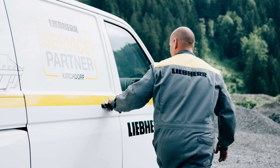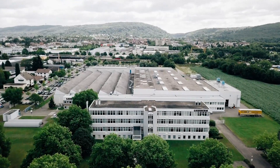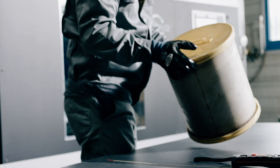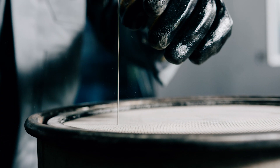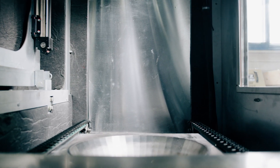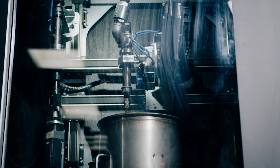The service partner representative will take the old filter away with them and will send it on to our factory in Ettlingen. There, the return filters are professionally cleaned, and every one of them is subjected to a strict test in terms of cleanliness and performance.